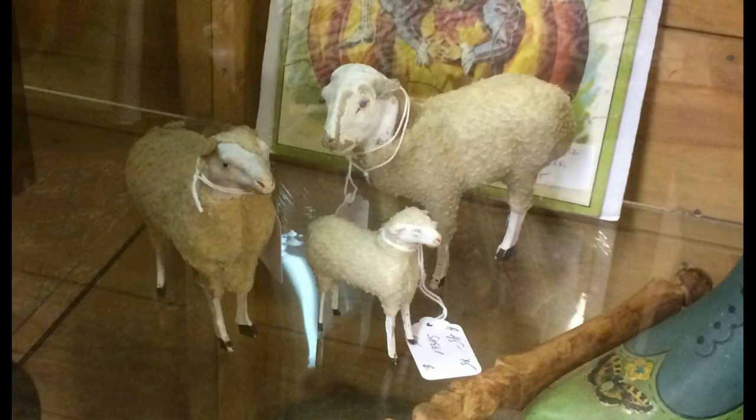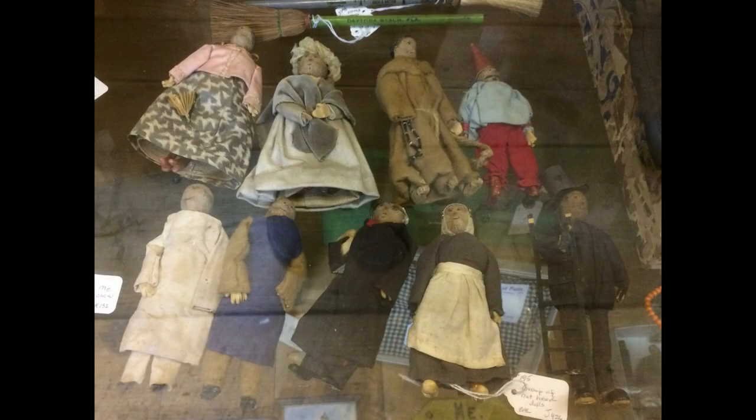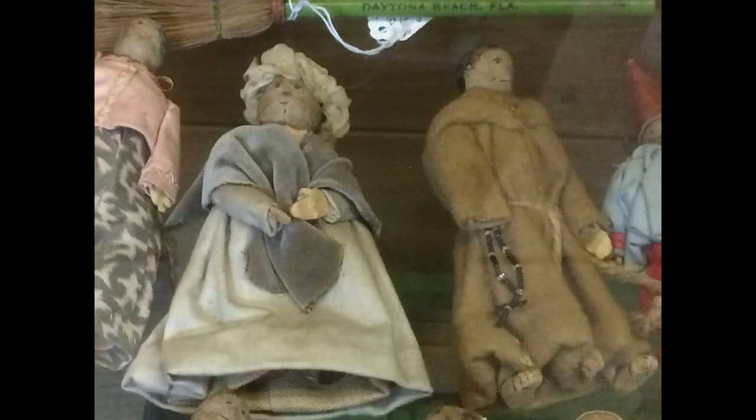I love these putz sheep from Germany, with composition heads and wooden legs. Sorry about this picture — this is a lot of folk art dolls with heads made from nuts. Here's a better look at two of them.